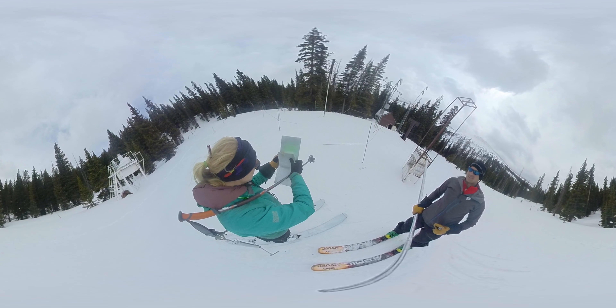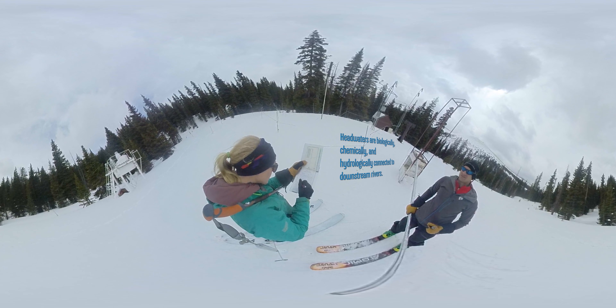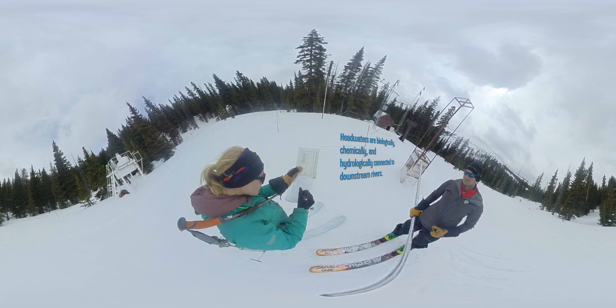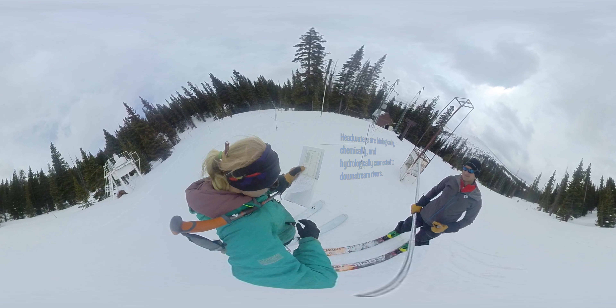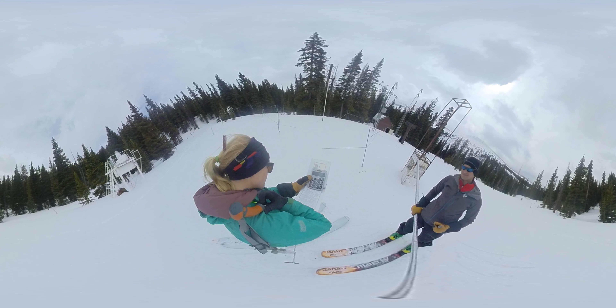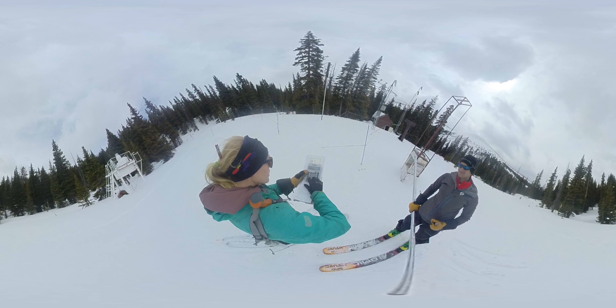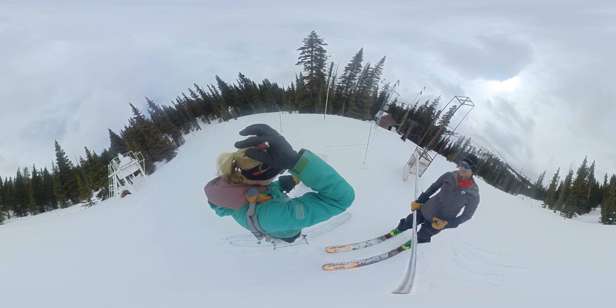A watershed is really important to me. I personally live in the headwaters of the Platte River Basin, at almost 8,000 feet in elevation just below Mount Evans. I see the very beginning of the snowmelt runoff as that makes its way further downstream, and so I feel a deep connection to the South Platte watershed.